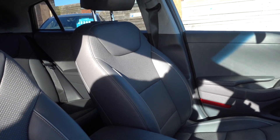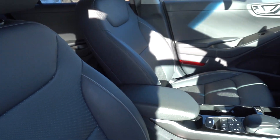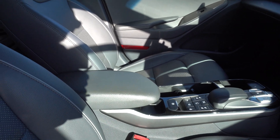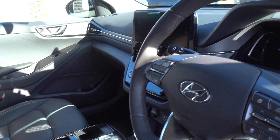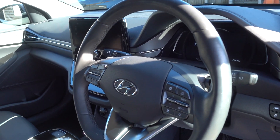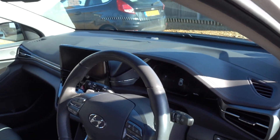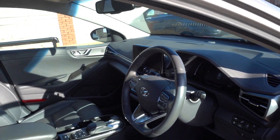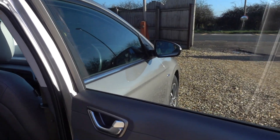It's the Premium SE, so it's the top spec, so you get a full leather interior, heated front and rear seats, and the front seats are cooled as well. You get a nice high-end Infinity sound system, an infotainment system with Android Auto and Apple CarPlay, Auto Hold, electronic handbrake, adaptive cruise with steering assist — so it practically self-drives — and memory seats. It's a very nice high-spec car.